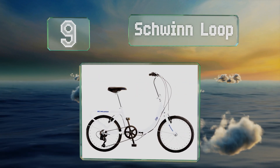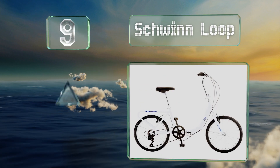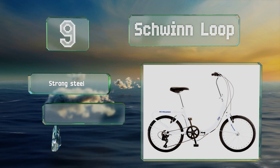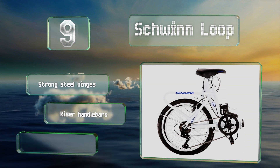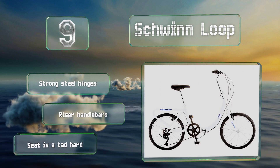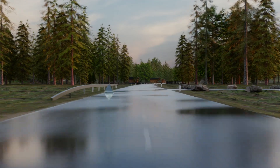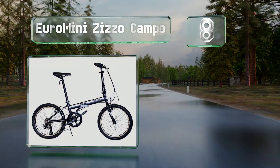At number nine, the Schwinn Loop has a step-through frame making it easy to mount and dismount, and seven gears to help you power up hills and combat any wind. It comes with a convenient nylon storage bag for safekeeping when not in use. It's equipped with strong steel hinges and riser handlebars, but the seat is a tad hard.